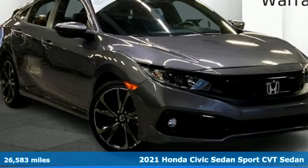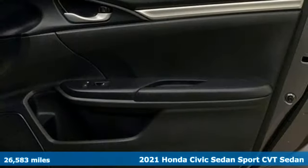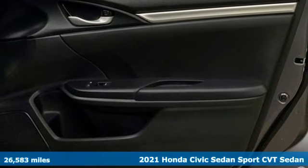Here's a 2021 Honda Civic Sedan. In a crowded space, stand out as a leader.